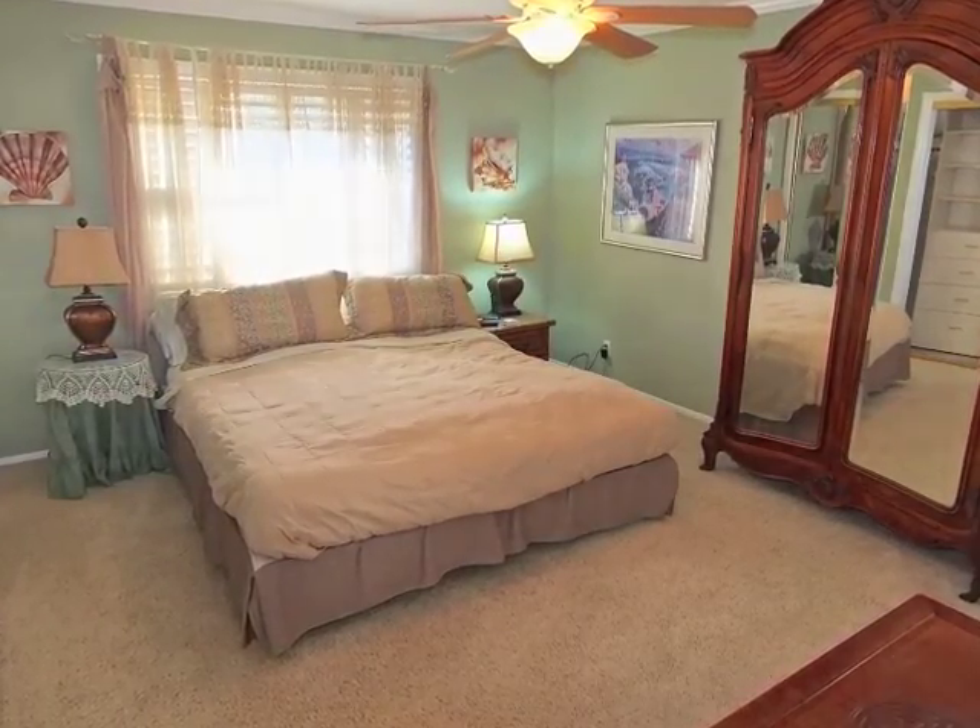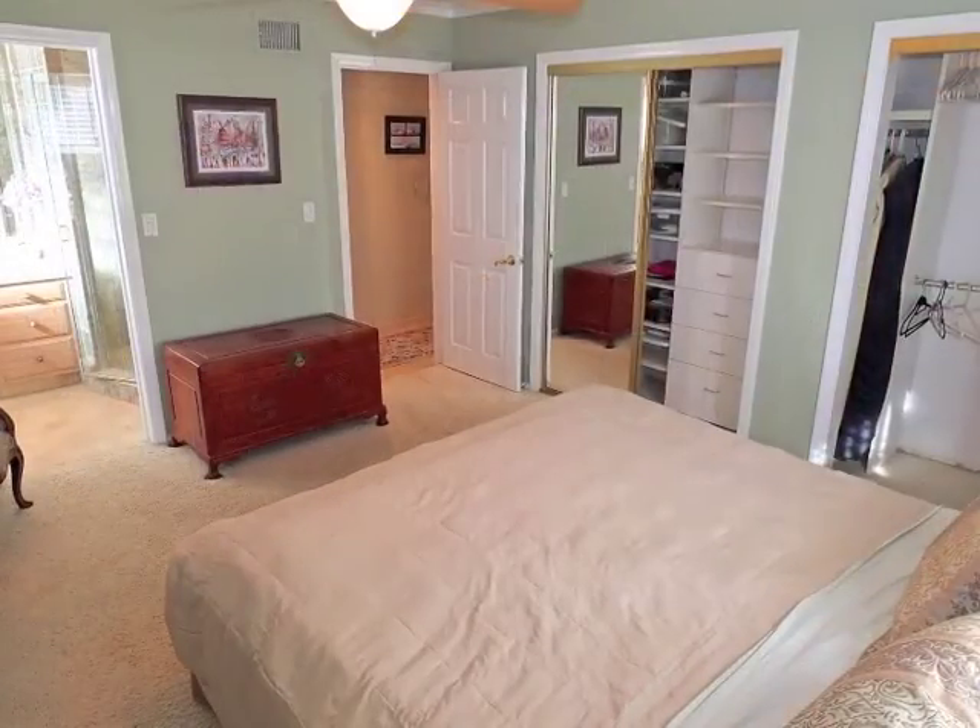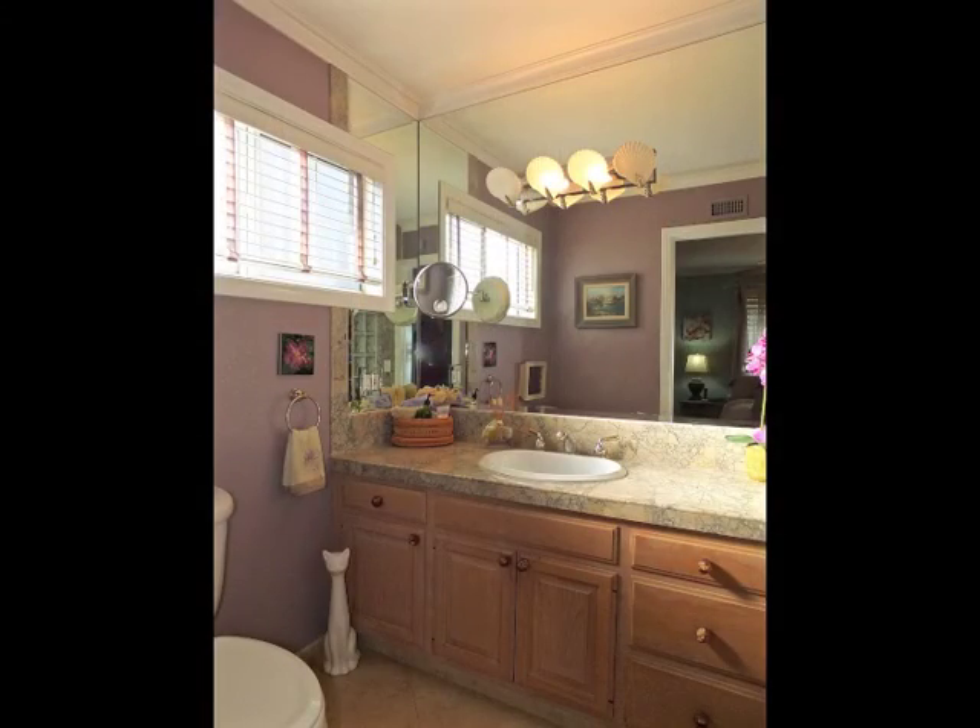The romantic master suite, reflected in mirrors, boasts great built-ins and a luxurious private bathroom.